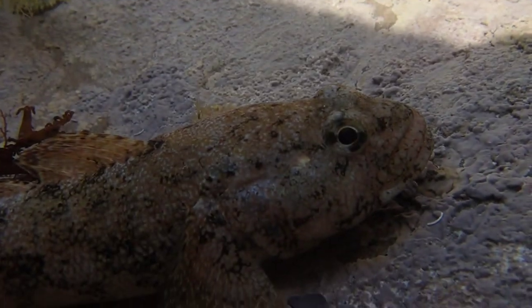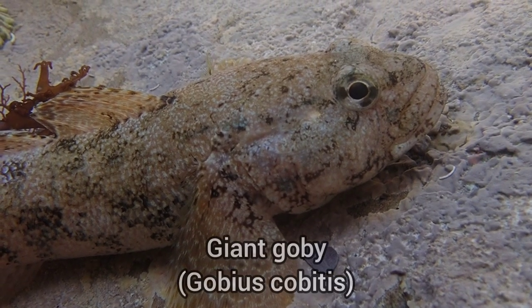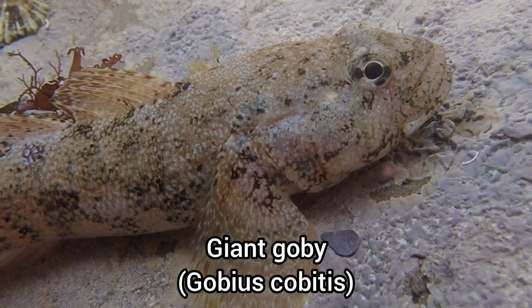I am down here at Wembury for some rock pooling and in this rock pool in front of me is an amazing fish. I believe this fish is protected and is quite rare down here in Devon, so I am going to switch over to the Olympus and get some amazing footage of this fish. This huge fish that I managed to find is known as the giant goby and is one of the UK's rarest marine species.